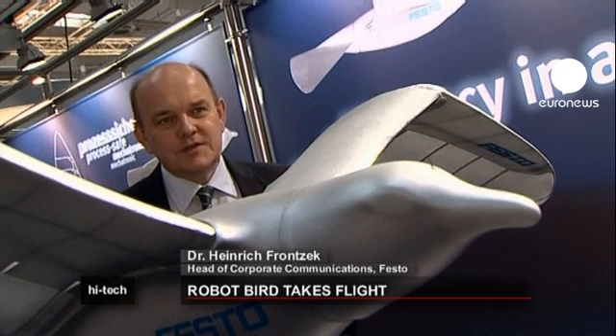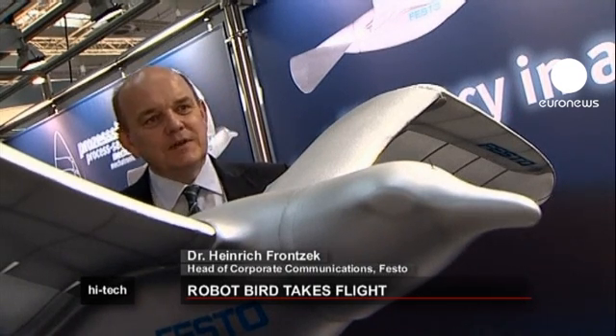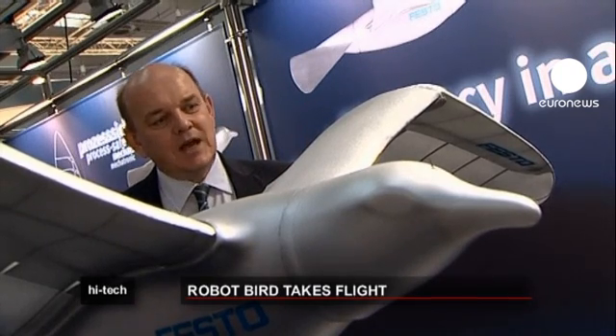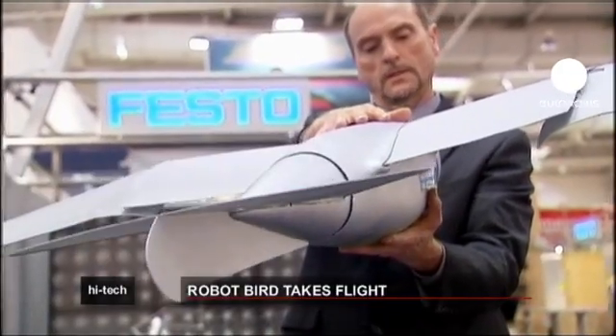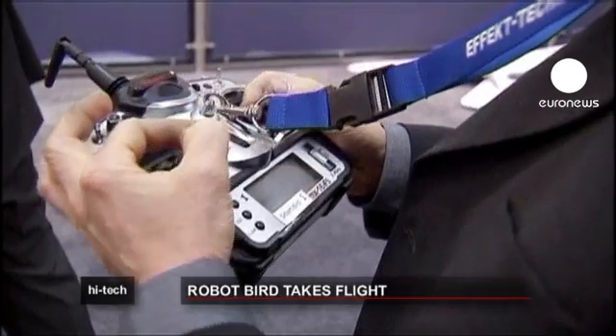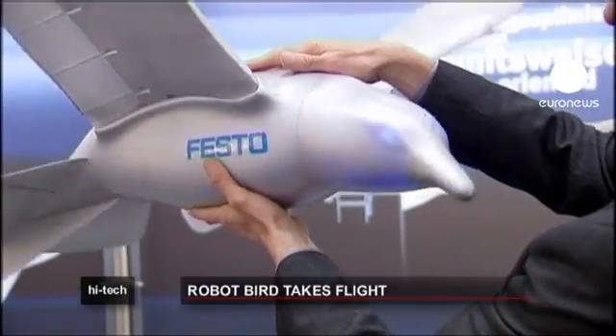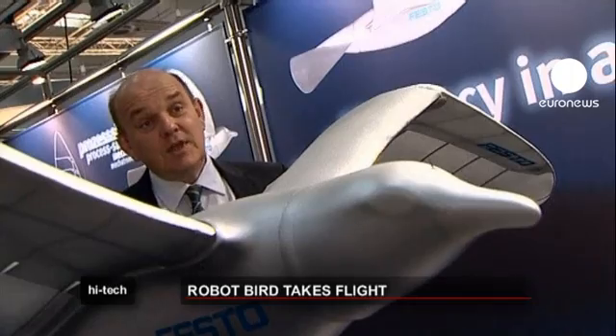What makes the Smart Bird so unique is that we've succeeded in deciphering the flight of birds. The Smart Bird doesn't just flutter in the air like a toy — it has a realistic rowing motion. Because of this we've managed to double the efficiency, and that's the aim of the Hanover Messe. We're talking about 80% aerodynamic efficiency, which is very close to nature.